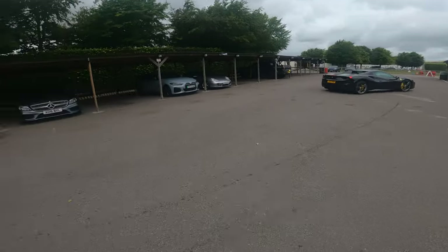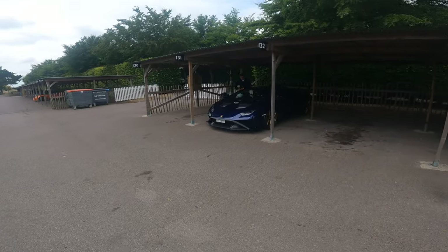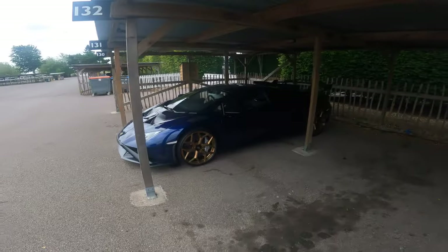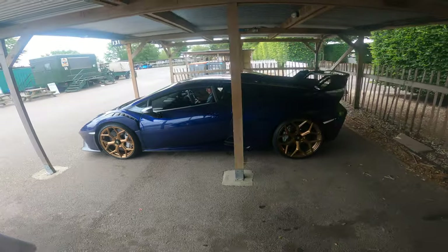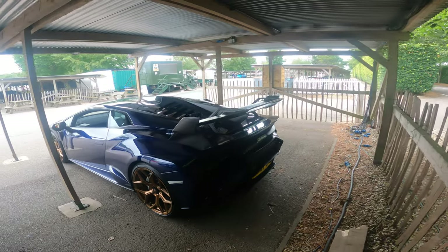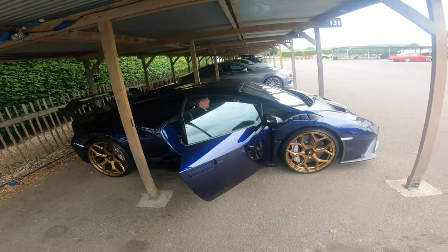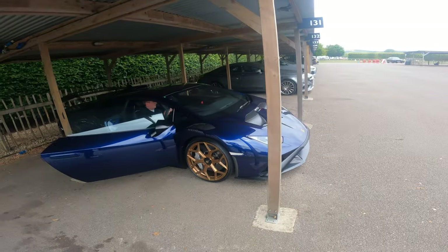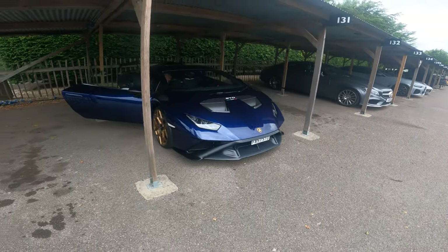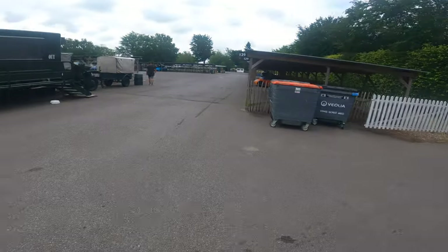That Ferrari coming out, and wasn't that an STO? Fast STO. Now it looks like we're just about to get in there and move it off. Beautiful, beautiful machine. There is something about these STOs — that's a cool, quite fast STO. All right, let's go and see if we can see anything else.